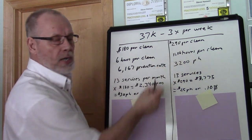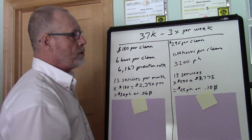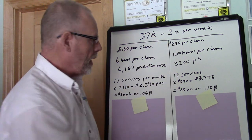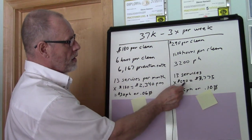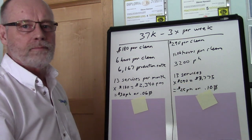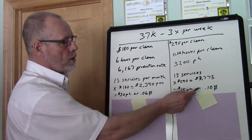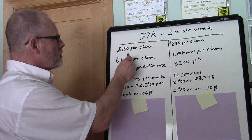My estimated time was 11.56 hours per clean and my production rate was 3,200 square feet per hour. Because it's a three-day-per-week service, I'm going to have 13 services for the month. Multiplying 13 services by $290, I would bill them $3,775 per month. When you do the math, that works out to $25 per hour or 10 cents a square foot.